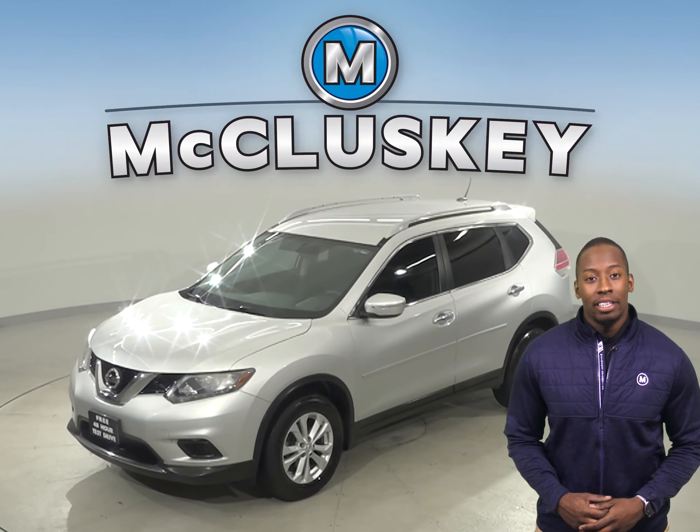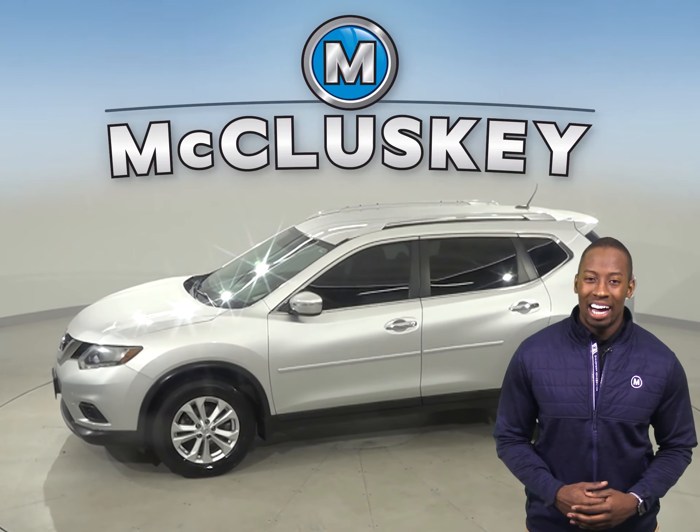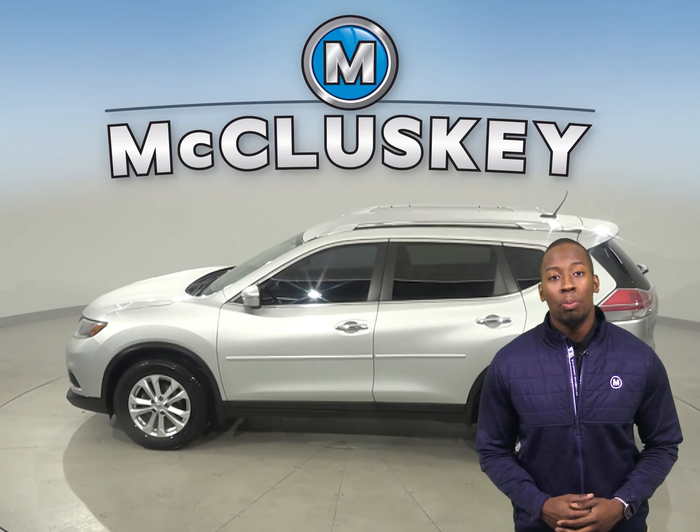This silver 2014 Nissan Rogue has about 101,000 miles on the odometer. Underneath the hood, there is a 2.5-liter i4 engine with an automatic transmission.